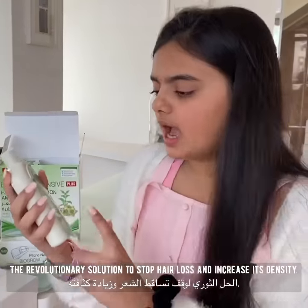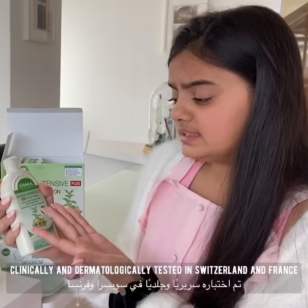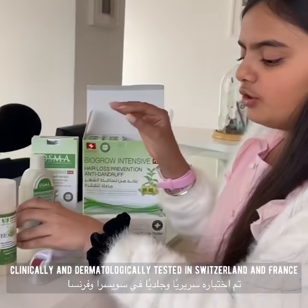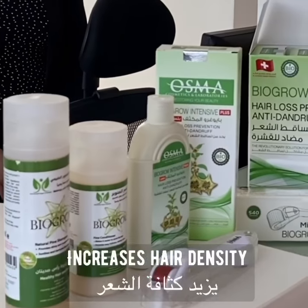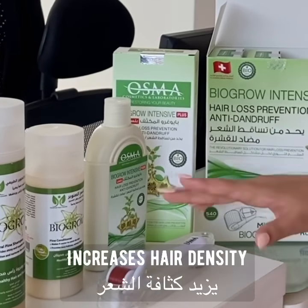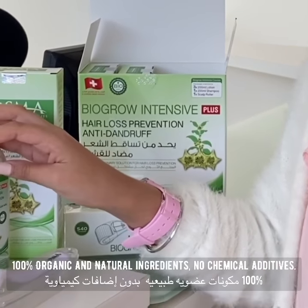This is a bio product that prevents hair loss and also works as an anti-dandruff lotion. It goes with the scalp roller — when people start losing hair and the scalp becomes visible, you use this with the lotion. It is completely organic with no chemicals mixed.